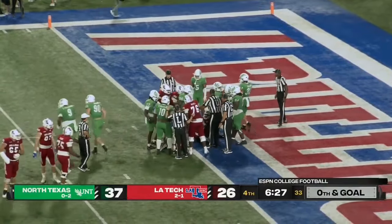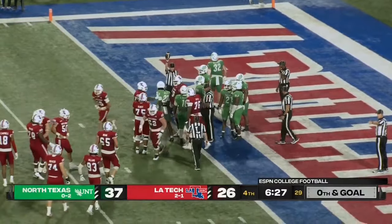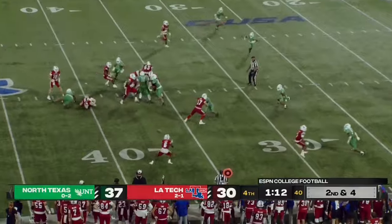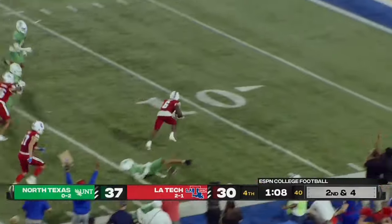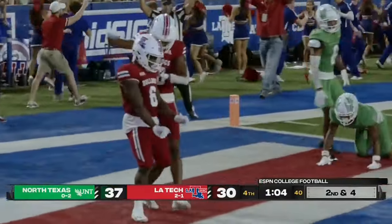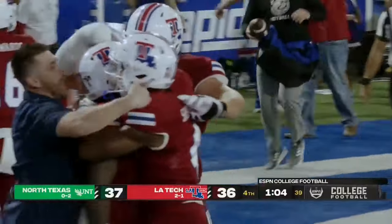Jack Turner has looked good in a couple of possessions. Yeah, it's been good to see that he can come in. Jack Turner wants the ball. Jack Turner slings it out to Harris again — bursts on the speed, stays on his feet, makes a man miss, inside the 10, inside the 5. Touchdown, Smoke Harris! Where there's smoke, there's fire.